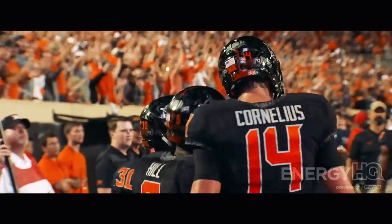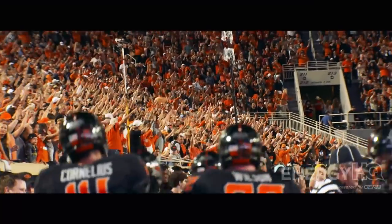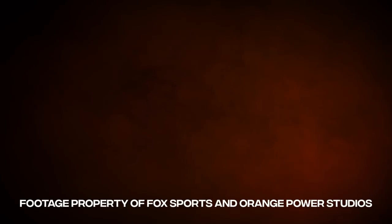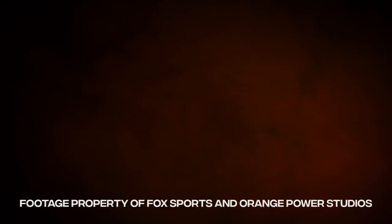That's it. Cowboys win with a convincing victory over South Alabama.